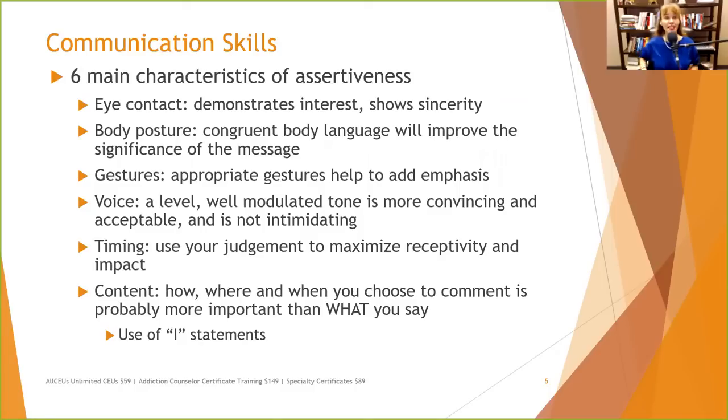Practice using I-statements — that's another one clients can practice for an entire week. When they have a problem with something or want someone to do something, instead of saying 'you need to,' say 'it would make me really happy if you would.' One of the best ways to use I-statements is helping the other person see how it benefits both of you. How is it going to benefit them if they do what you want them to do?